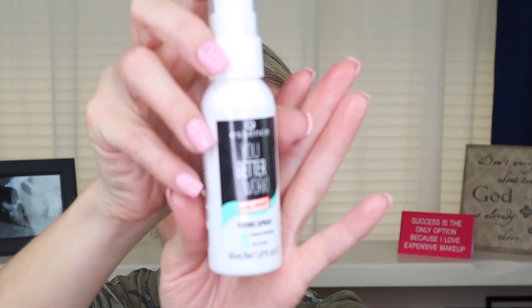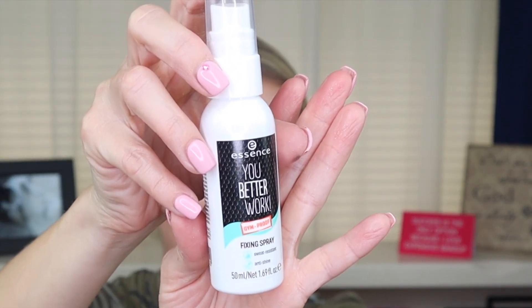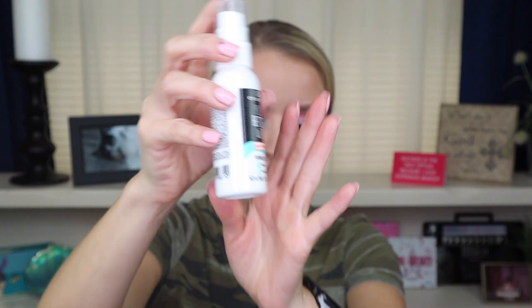My eyeliner on top of my lash line is the VH Liquid Eyeliner Pen. Now that I'm done with everything, I'm going to set my face using a new setting spray by Essence Cosmetics — this is the You Better Work Fixing Spray. It says it's gym-proof, sweat-proof, and anti-shine, so we'll see. Give that a good shake.